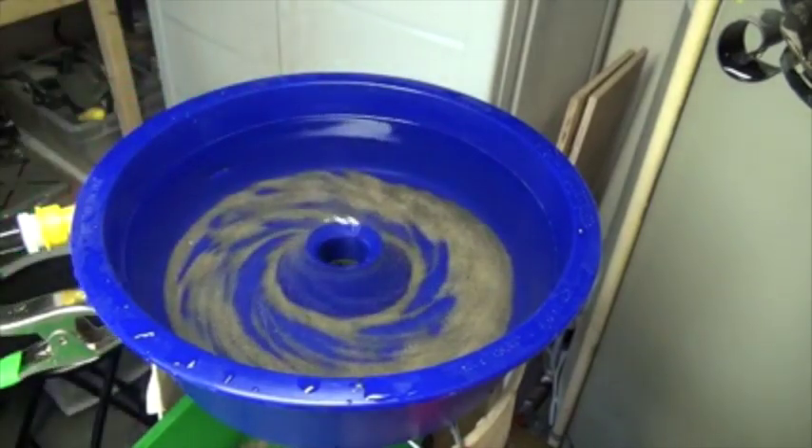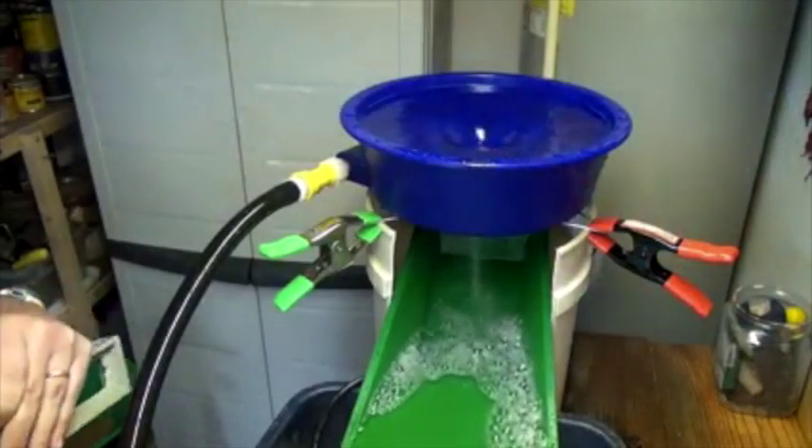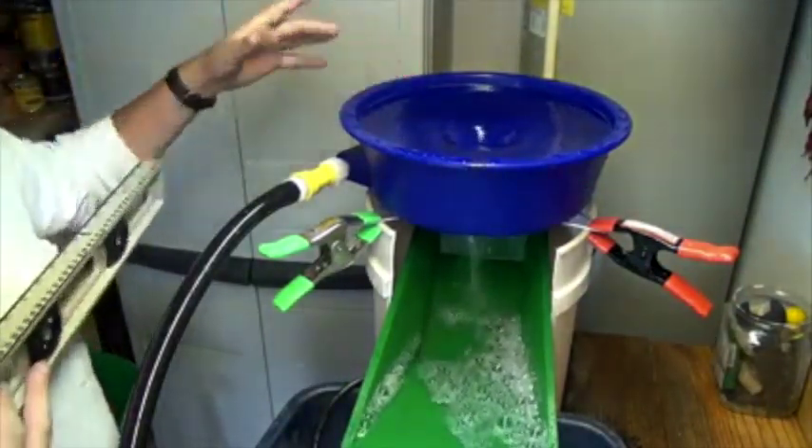Concentrate is placed into the bowl and the spinning water suspends light particles, while heavier particles such as gold are left behind. The suspended particles flow through the elevated drain into a bucket below. Water flow can be supplied by a small pump or a raised water vessel. Vortexes are very cheap, costing less than US$100 and simple to operate.